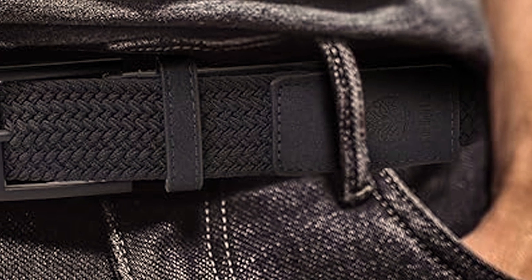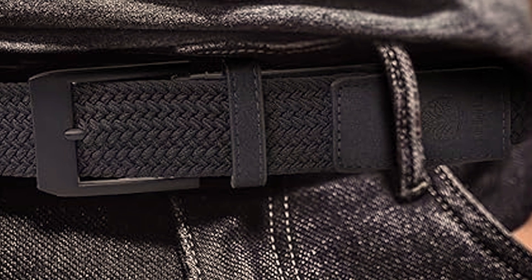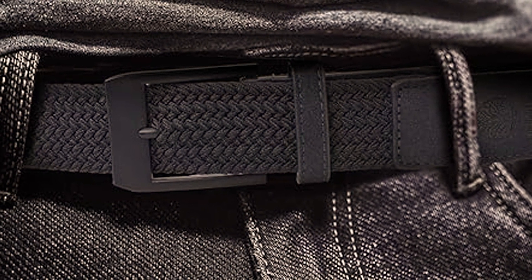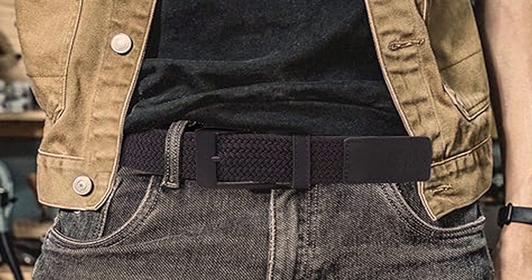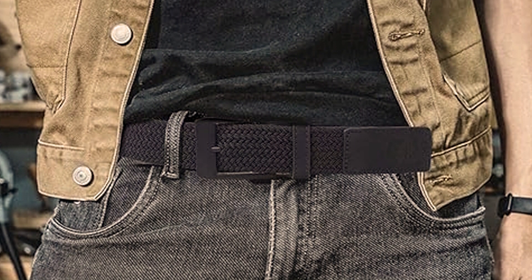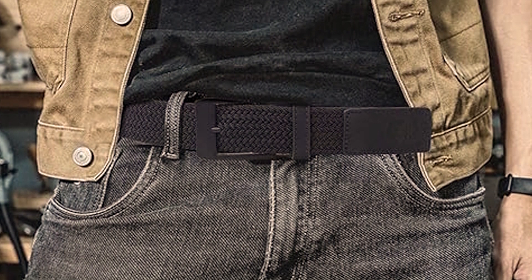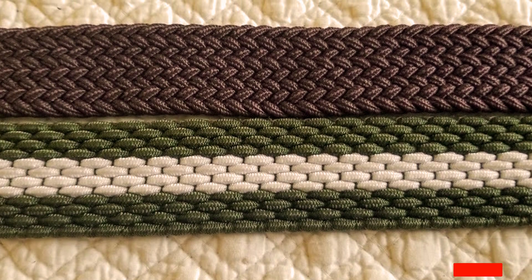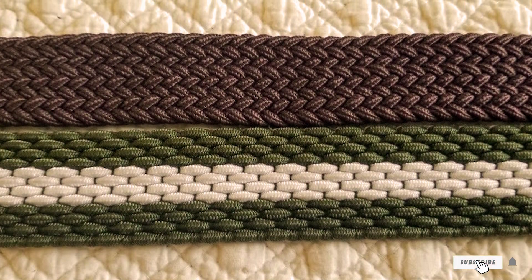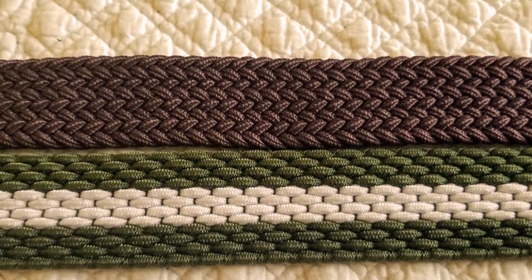The metal buckle is not only durable but also easy to use, ensuring a secure fit. Available in a wide range of colors, you can easily find the perfect belt to match your attire. Say goodbye to belts that dig into your waist or require constant adjustments. With Mile High Life Braided Stretch Elastic Belts, you'll experience the perfect combination of style and comfort, making them a versatile addition to your accessory collection. Upgrade your belt game with Mile High Life and redefine your everyday fashion with these stylish and functional belts.